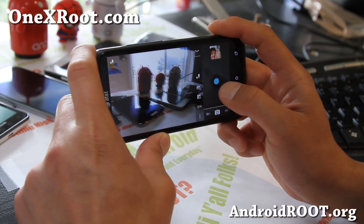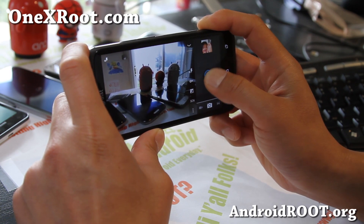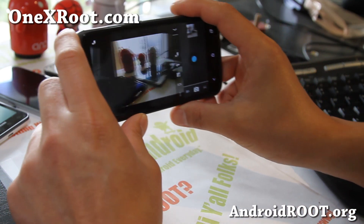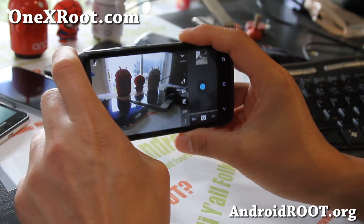Let me do burst mode for you real quick — there we go. It's kind of a different way of doing it, but it does work. This is like an alternative to the Sense version.